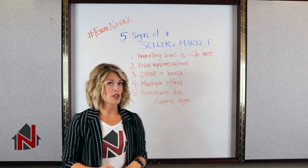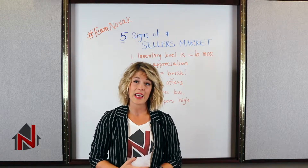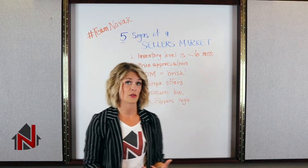Number four, like I mentioned about more buyers than sellers — sometimes on properties that are priced well, in really good condition, and that hit a large demographic, we see multiple offers on a property. That's a huge sign that we're in a seller's market.